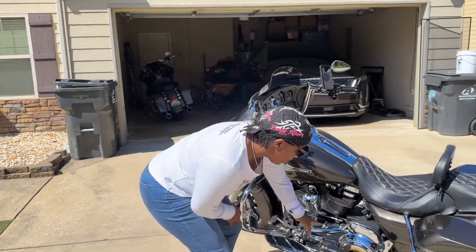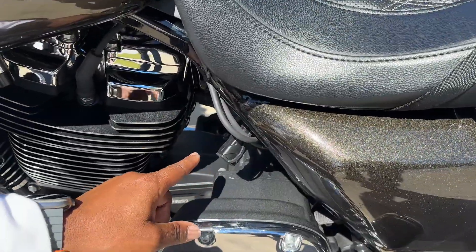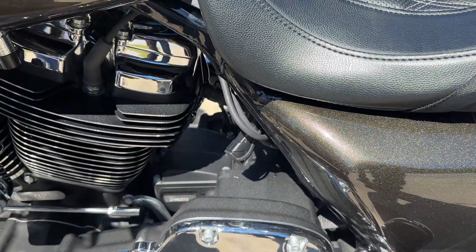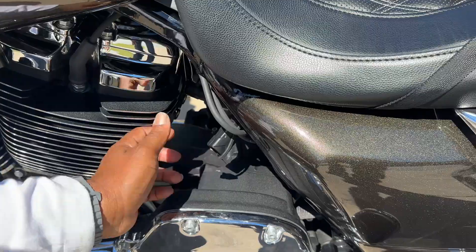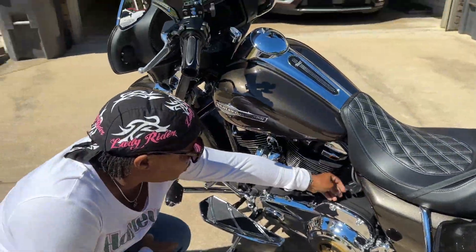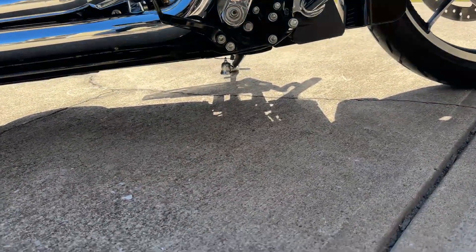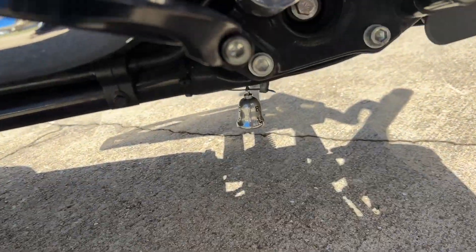Sidewalk Customs installed a connection for the jump box. These cords are directly connected to the battery, so if I need to jump the bike, all I have to do is plug in right here versus putting it on the starter, finding a ground, and jumping it off that way.